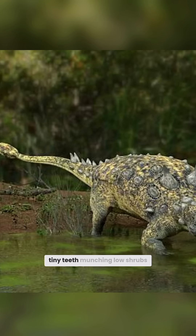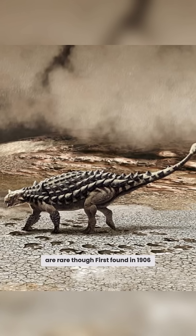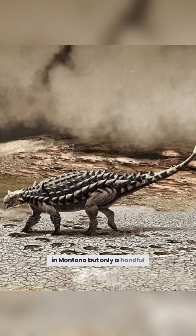It ate plants with tiny teeth, munching low shrubs while waddling around. Fossils are rare though — first found in 1906 in Montana, but only a handful exist.